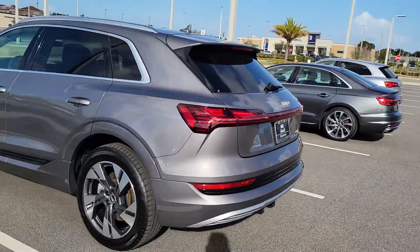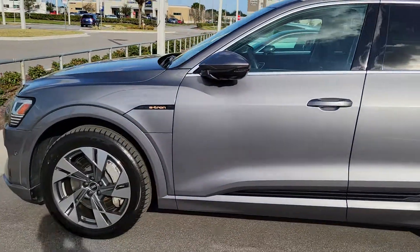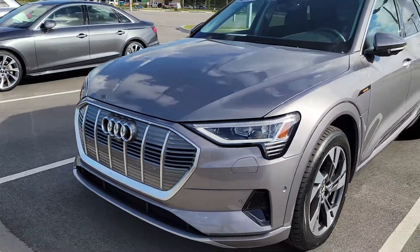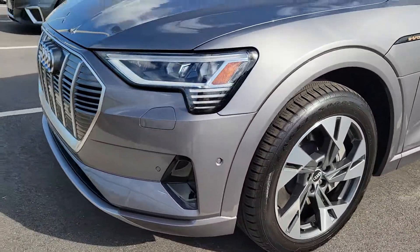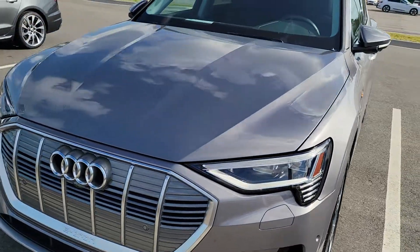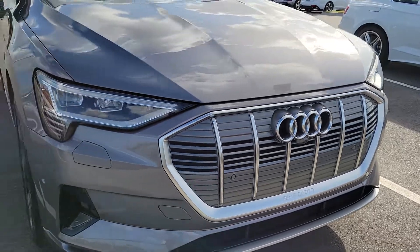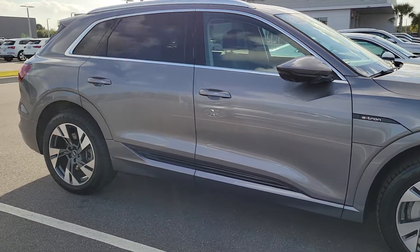Hey guys, I want to introduce you to my daily commuter and why I had to give it up. This is the 2021 e-tron in typhoon gray. Awesome LED lights, it has air suspension, premium plus, ventilated seats — just a very amazing car to drive.